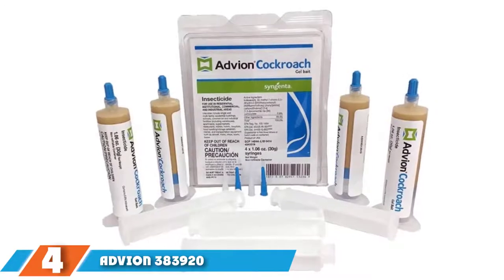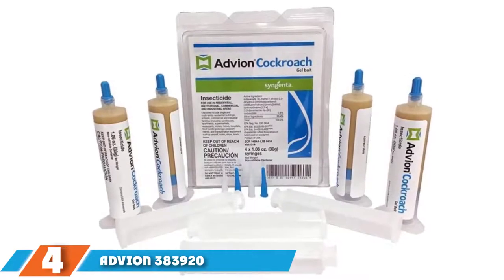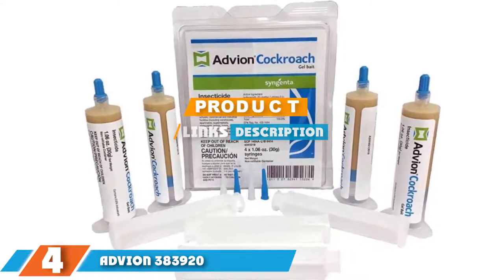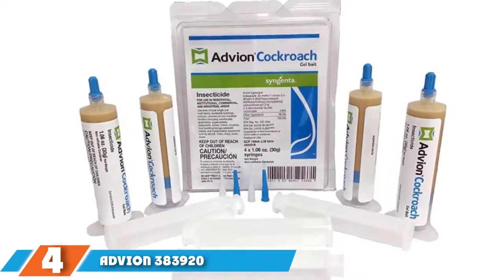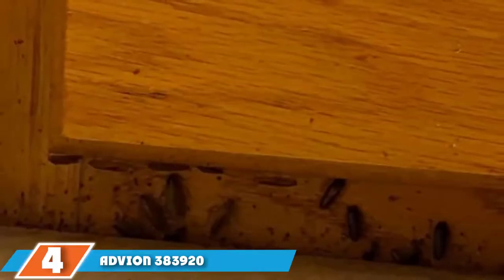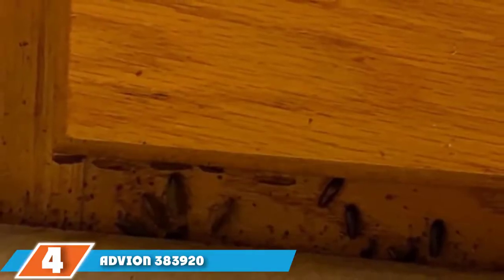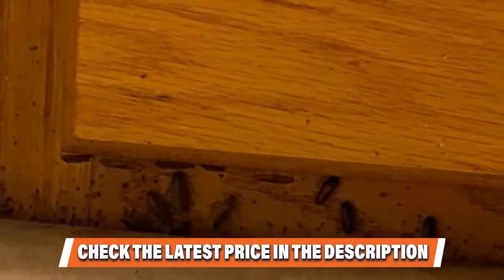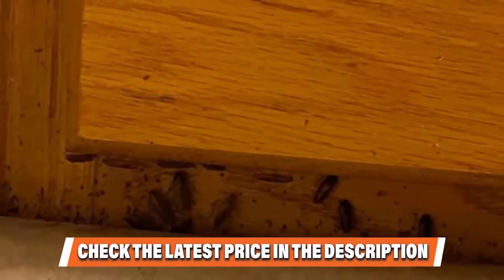Next at number 4 we have Advion Roach Pest Control Gel. It can be applied under appliances, sinks, in cupboards, or even outside — but be sure to keep it beyond the reach of pets and kids. Roaches consume the Indoxacarb in the gel, which inhibits sodium ion entry into their nerve cells, resulting in paralysis and death.